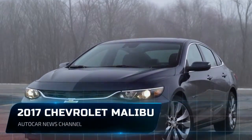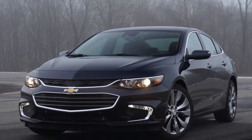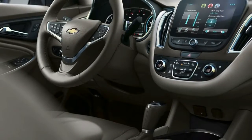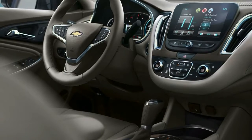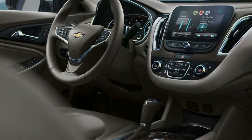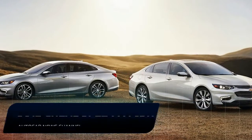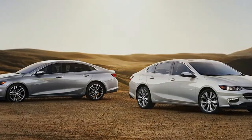The lineup starts with the Volume L, LS, and LT models, all of which are powered by a smooth 163 HP turbocharged 1.5-liter four-cylinder engine mated to a six-speed automatic transmission. These versions are EPA-rated at 30 mpg combined, although in the aforementioned comparison test, the LT could only match the observed fuel economy of naturally aspirated Accord and Camry models at 23 mpg versus the Mazda's 25 mpg.